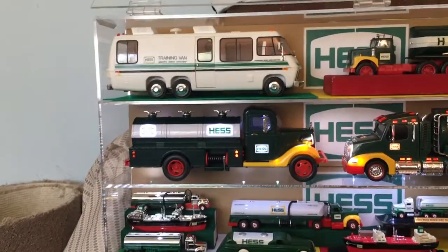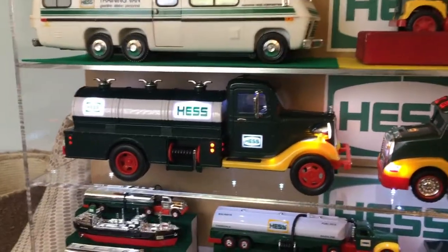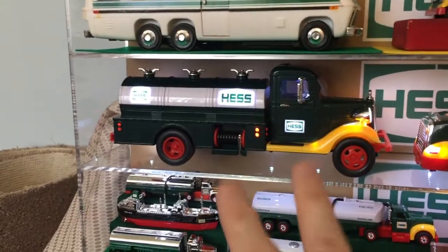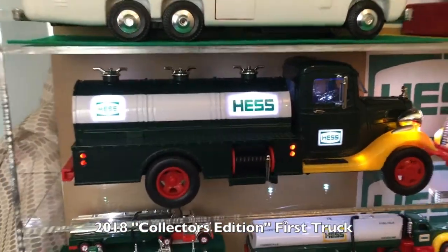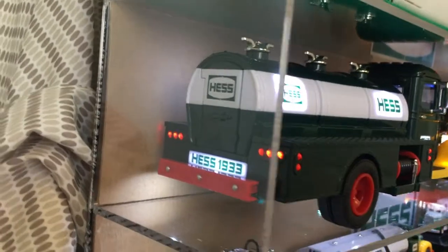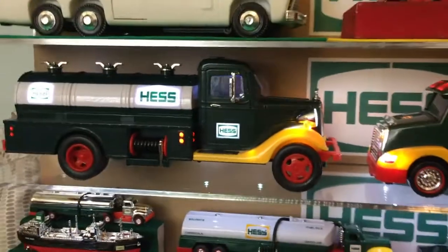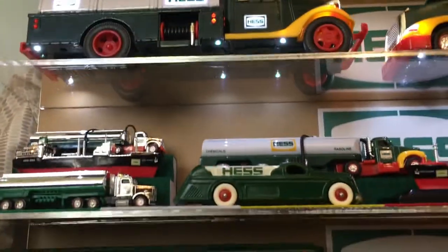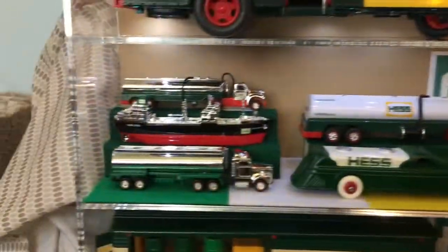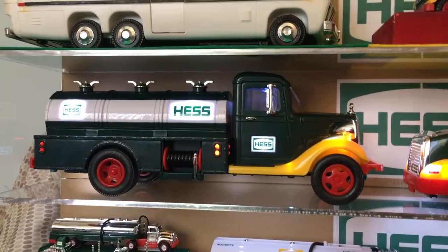Moving on from that would be the 1982, 83, and also 85 as a bank first truck. What I'm using instead of that is the 2018 collector's edition, which essentially adds more LED lights and does a lot of cool things — like a lighted license plate. It's just a beautiful representation. Part of the reason I use this collector's edition is also because of the lights underneath, which light up some good shiny stuff I'm going to show in a minute. So that's representing the 1982, 83, and 85.